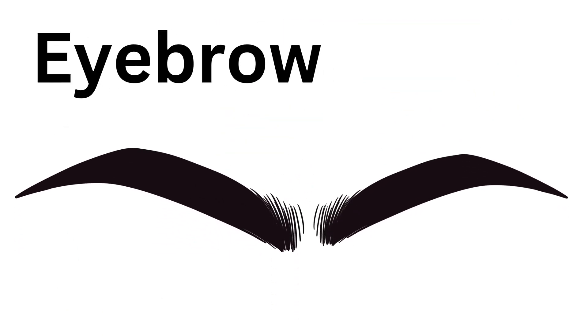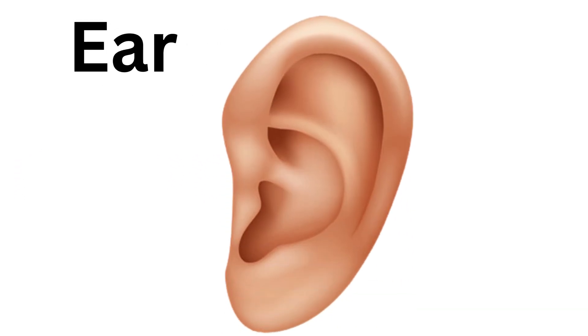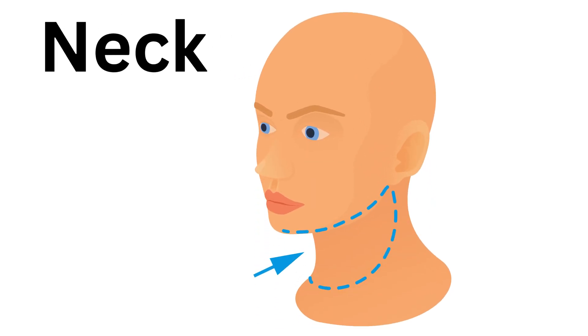Eyebrow, this is eyebrow. Ear, this is ear. Neck, this is neck.